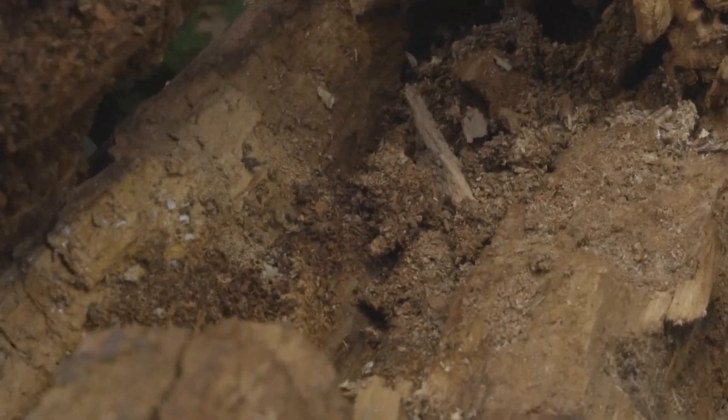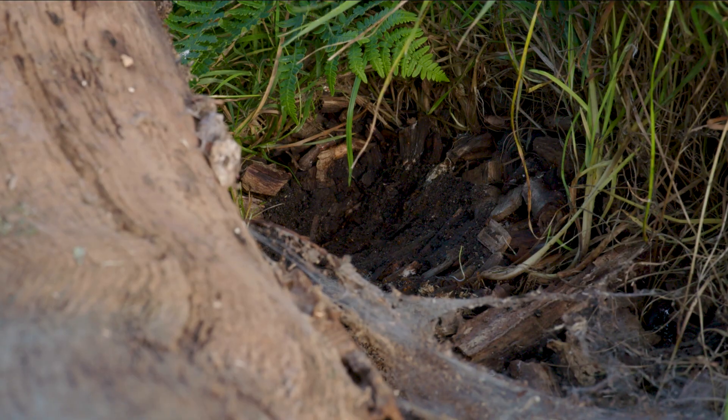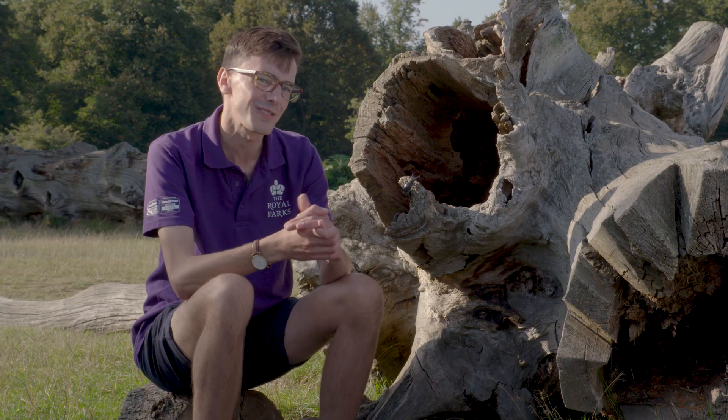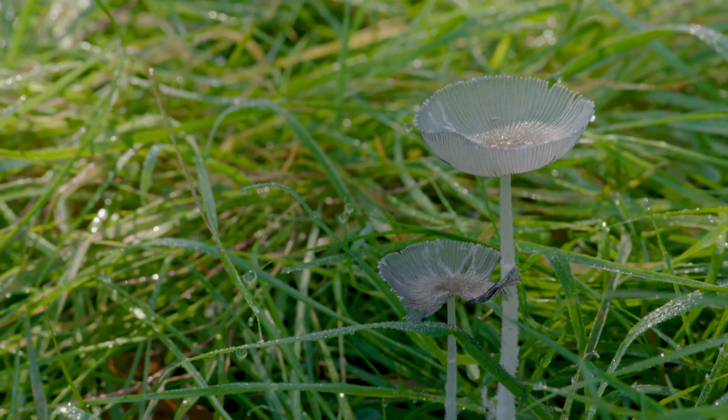Just one handful of rotting wood can contain hundreds of invertebrates, from tiny springtails to stag beetles. Dead wood also contains a reservoir of nutrients, which over time are recycled by fungi and invertebrates and returned to the soil.